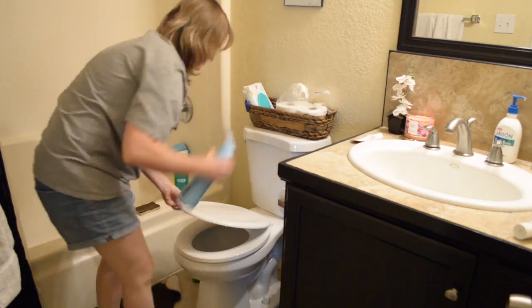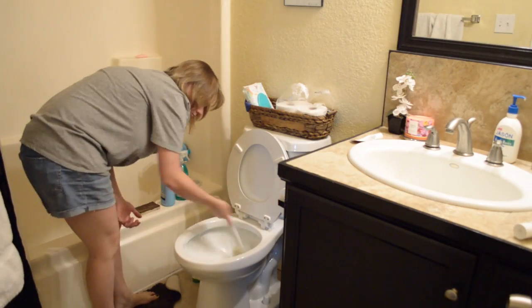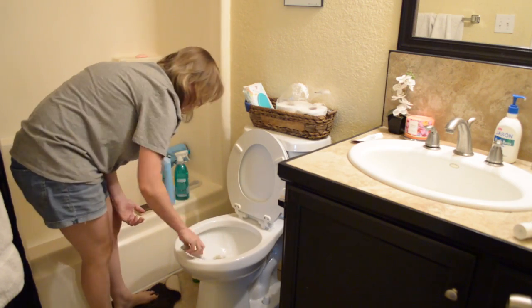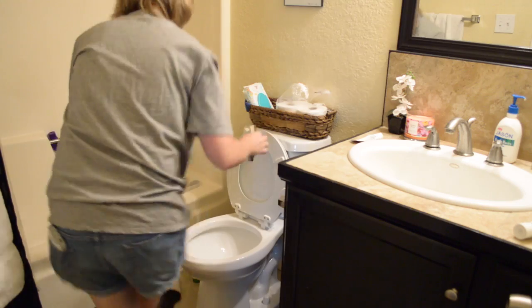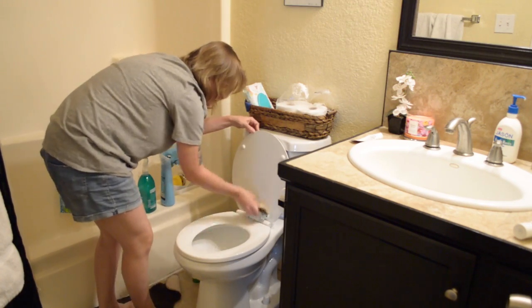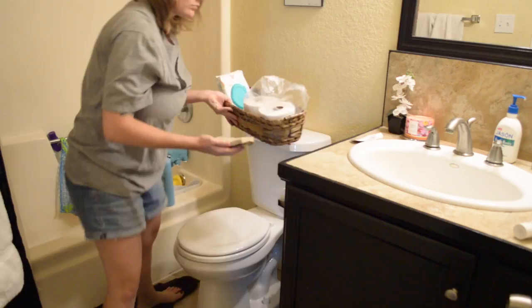You're totally digging this music, right? Yeah, me neither. Why don't we try something new? No, no, no, no, no. This is not going to work. Come on, we can do better than this, can't we? Yes, much better. That's more our style. Now we're getting it.